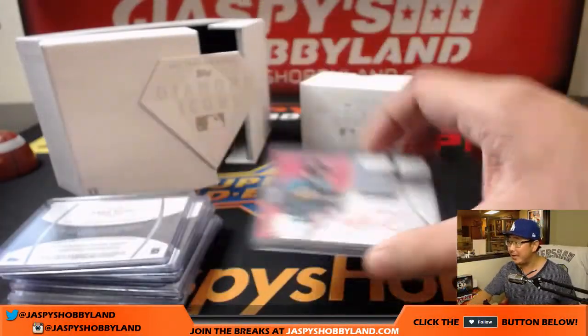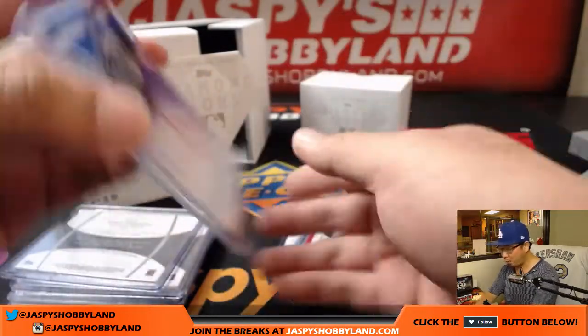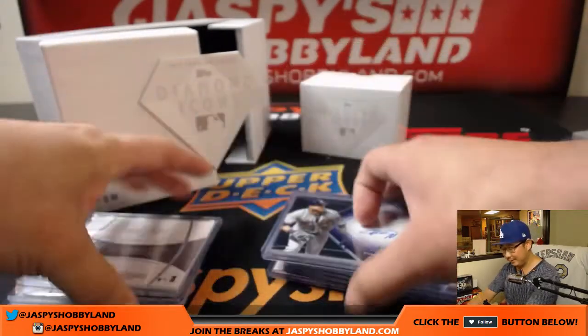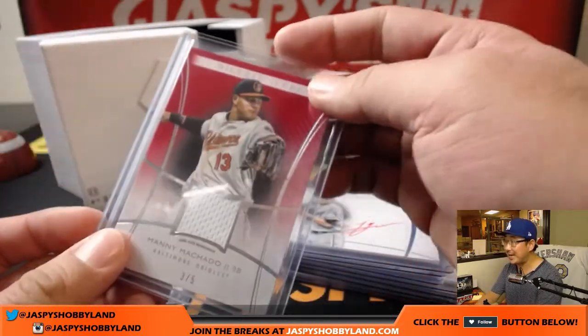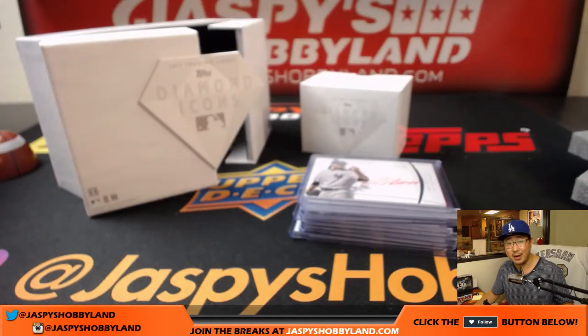Some big hits popping out of here already. We've got two more boxes from this case if you want to get some guaranteed but random hits. So far so good, folks — looks like some really nice hits popping out of here. Check it out at jazbeeshobbyland.com. We also have a full case pick-your-player break on jazbeeshobbyland.com as well. Check that out. Thanks very much everyone, we'll see you next time. Bye-bye.